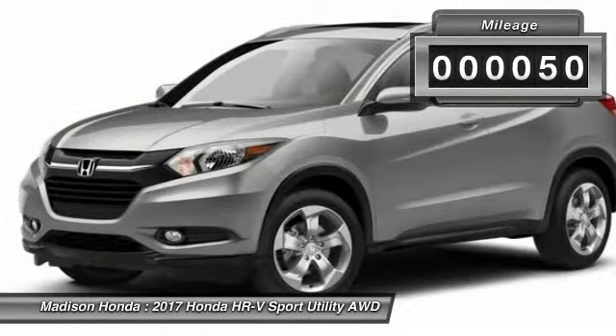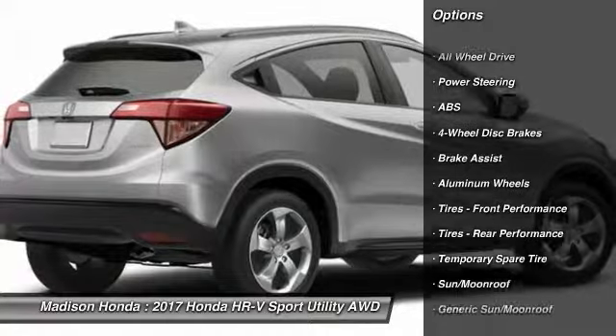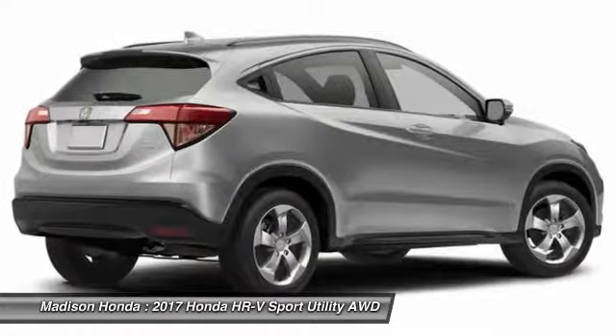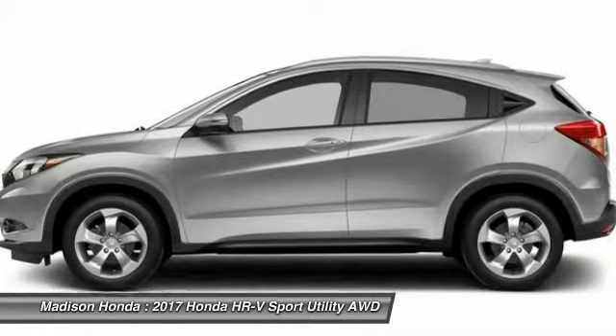This vehicle has less than 100 miles. Here are some of this vehicle's great options: all-wheel drive, stability control, traction control, keyless entry, steering wheel audio controls, navigation system, backup camera, anti-lock braking system, leather-wrapped steering wheel, and Bluetooth.